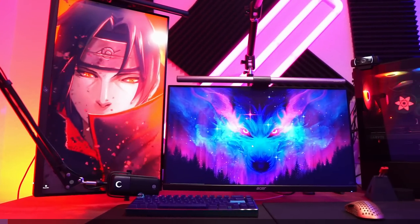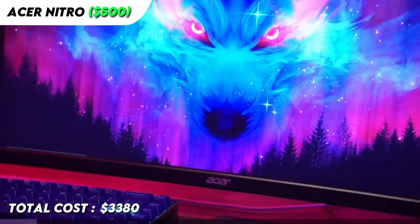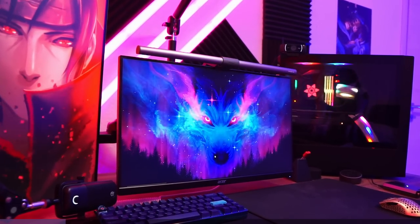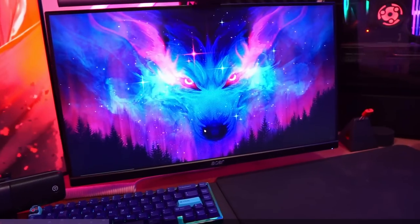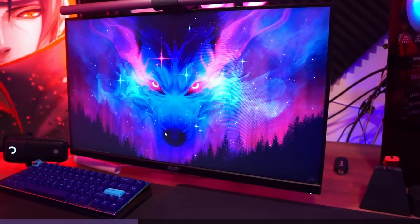I'm currently using two monitors right now. My main monitor is the Acer with a 390Hz refresh rate. I've been using this monitor for almost a year and I really enjoy using it. It is a very smooth experience. When this monitor came out, it was much cheaper than most 360Hz monitors, so I decided to get this one instead.